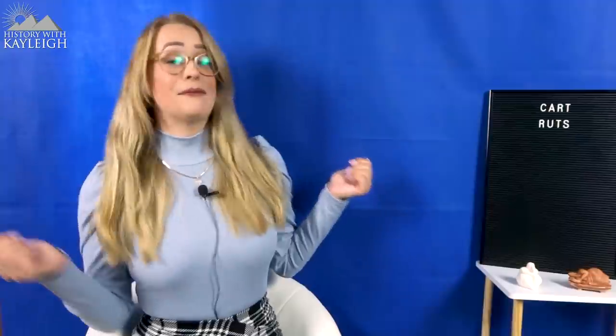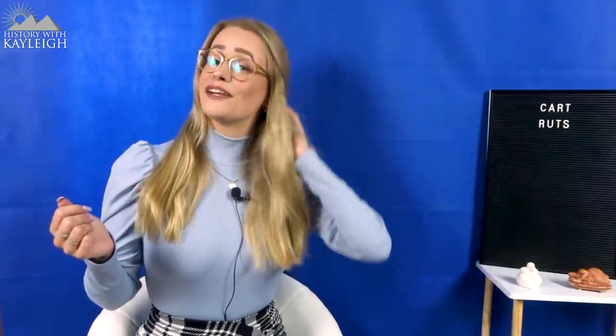My name is Kaylee, and in today's video we're going to look into my personal hypothesis of the cart ruts on Malta having been carved to transport rainwater, not carts.